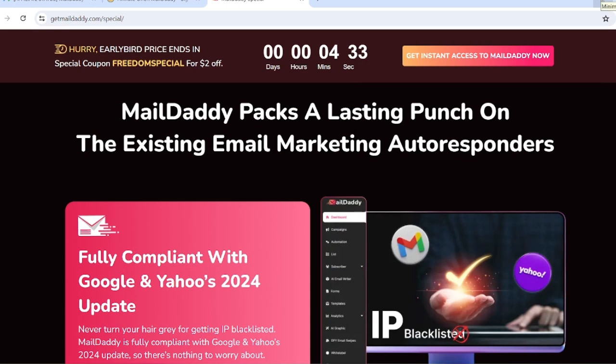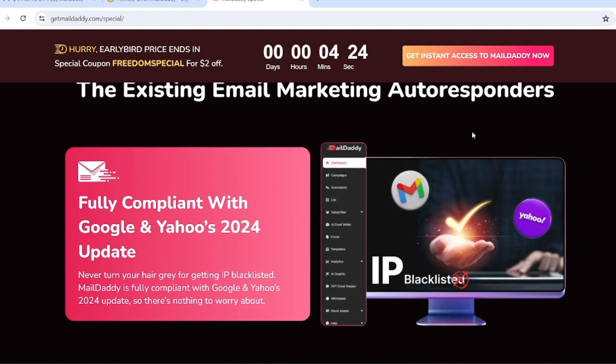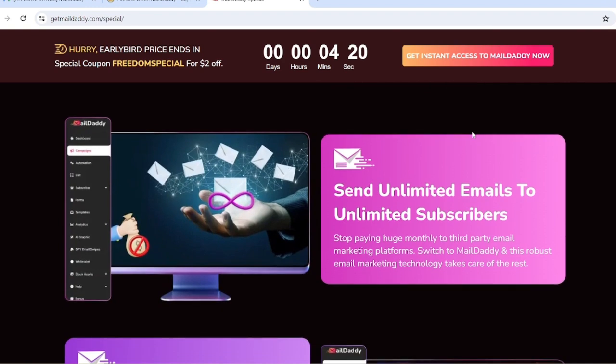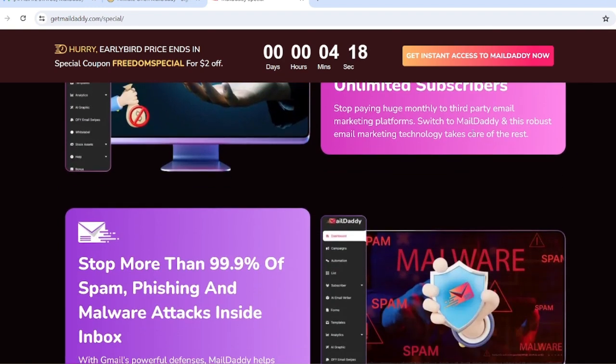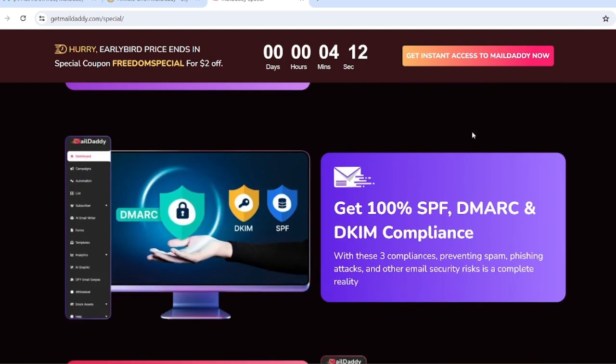Welcome to the Mail Daddy review. Mail Daddy packs a lasting punch on existing email marketing autoresponders because it is fully compliant with Google and Yahoo's 2024 update. Send unlimited emails to unlimited subscribers, stop more than 99.9 percent of spam, phishing, and malware attacks inside the inbox, and get 100% SPF and DKIM compliance.